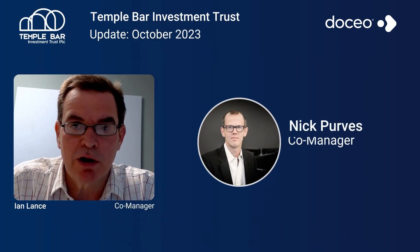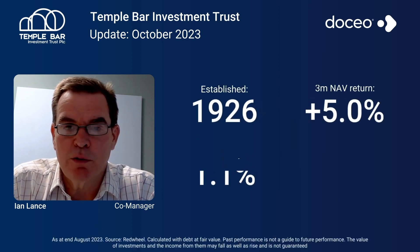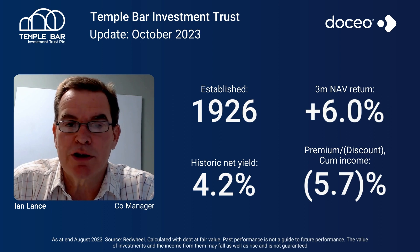My name is Ian Lance. I'm the co-manager of the Temple Bar Investment Trust along with my colleague Nick Purvis. We've been managing this fund for nearly three years and we've been investing for over 30 years.